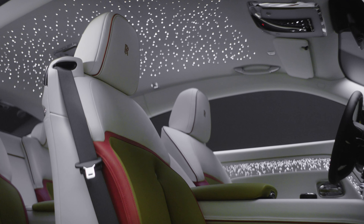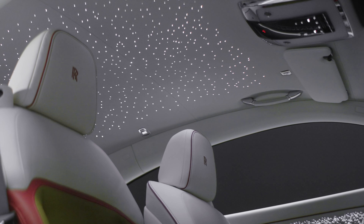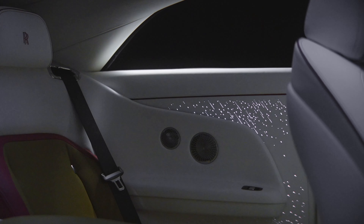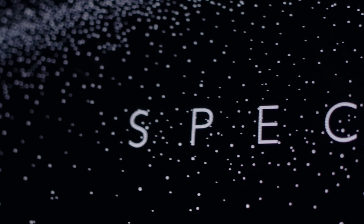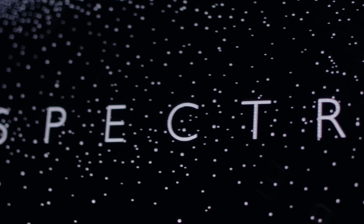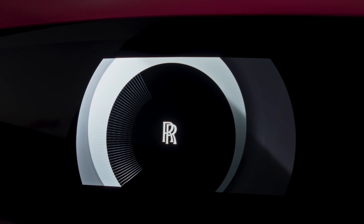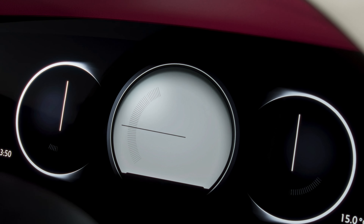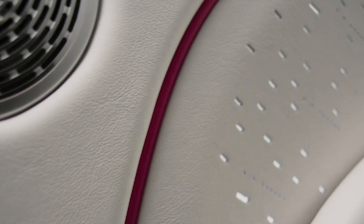Inside, special illumination takes centre stage, as the established starlight headlining feature is joined by a similar design on the doors, while the Spectre name on the passenger side of the dashboard is surrounded by 5,500 stars of its own when the car is switched on. The dashboard itself is an all-digital affair, running with the Rolls-Royce Spirit architecture that interfaces with the Whispers smartphone app. The Spectre is the first car from the firm to allow tailoring of the digital side of things via the bespoke commissioning process.